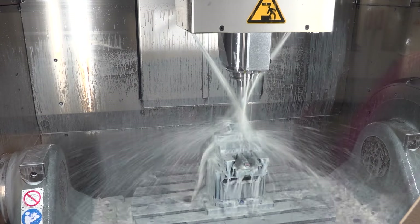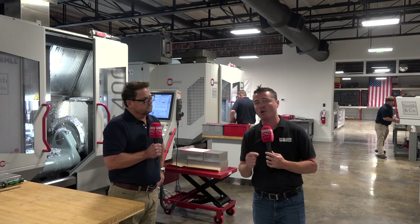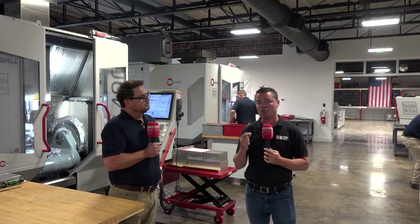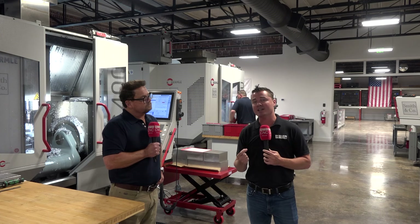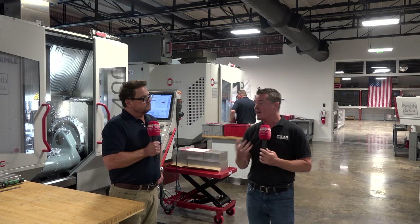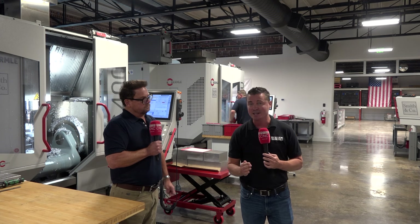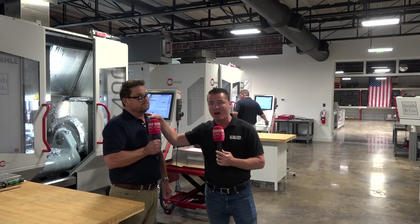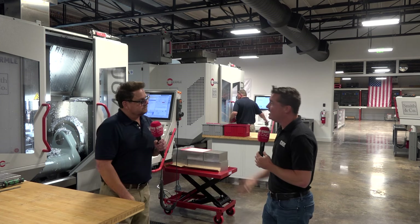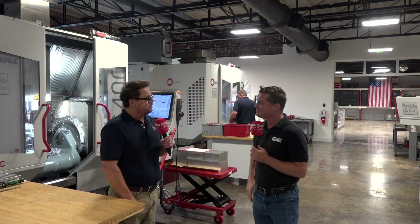That makes all the sense in the world. For everyone watching, this is Smith and Company — a fairly young company with decades of wisdom, growing up in machine shops and transitioning into the latest and greatest technology to streamline operations. Taking all of that wisdom, learning from past failures, and utilizing a brand new space to create valuable, precision products. Look up Smith and Company, and look up Robert as well. Thank you so much for sharing this story about Hymer, about Hermle, and the company as a whole — I'm very grateful to be here.